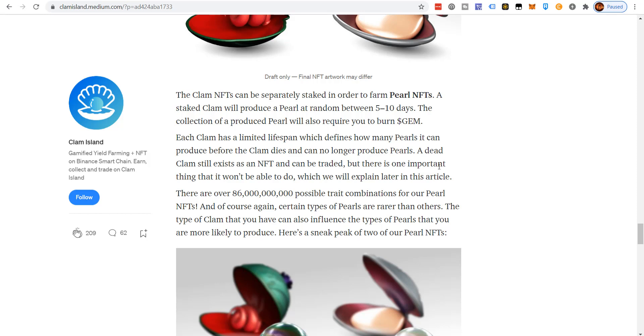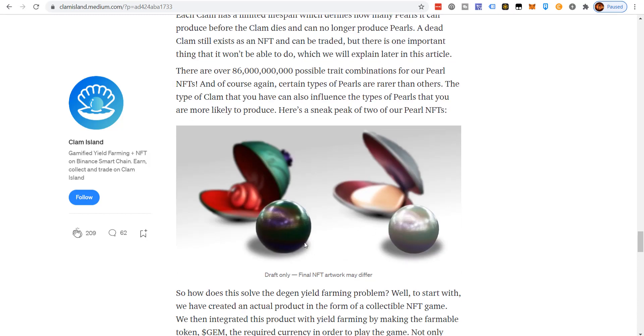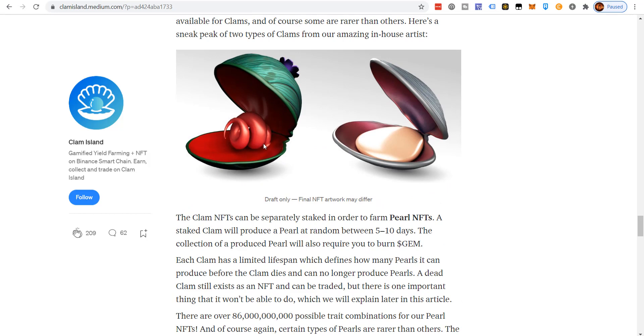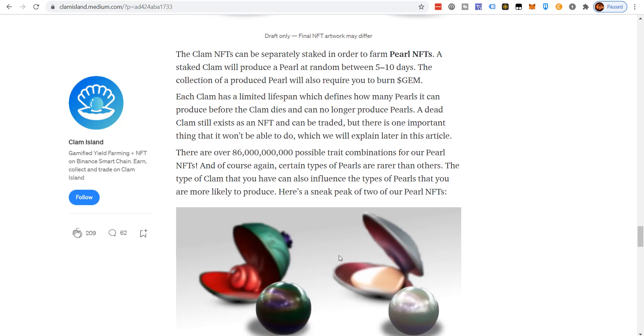A dead clam still exists as an NFT and can be traded, but there's one important thing it won't be able to do which the article explains later. There are over 86 billion possible trait combinations for pearl NFTs, and certain types are rarer than others. The type of clam you have can also influence what types of pearls you're more likely to produce. There are common clams, uncommon clams, rare clams — and the same for pearls — with a random gamification element that can be quite addictive. Throughout all this, people are burning GEM, the farmable native token.